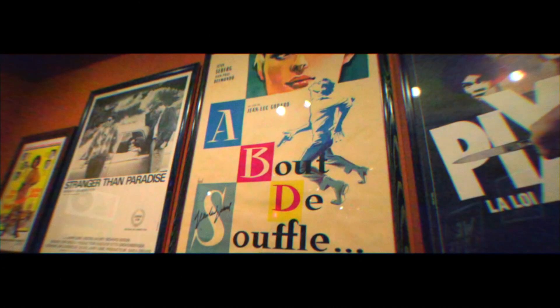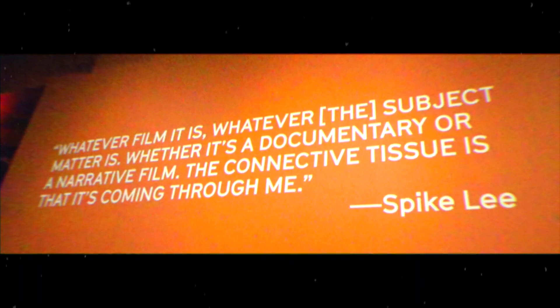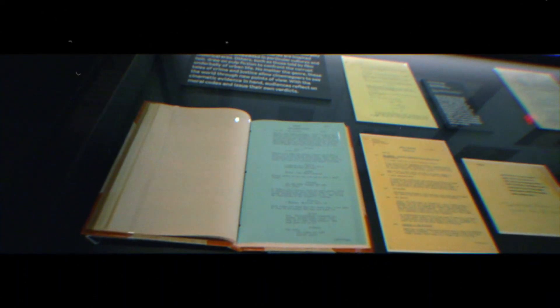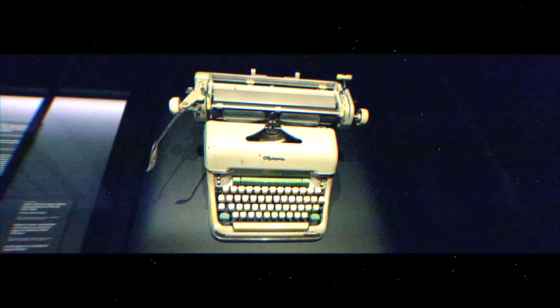The room also featured films that inspired and influenced him. Of course I loved the screenwriting section, where they had copies of screenplays — like original screenplays that were used on set, even some that were written by hand or written on old typewriters.